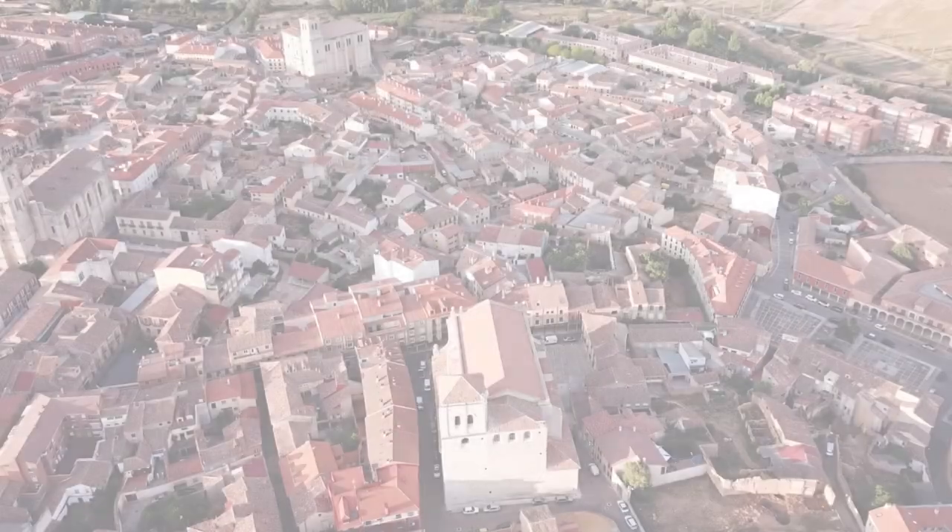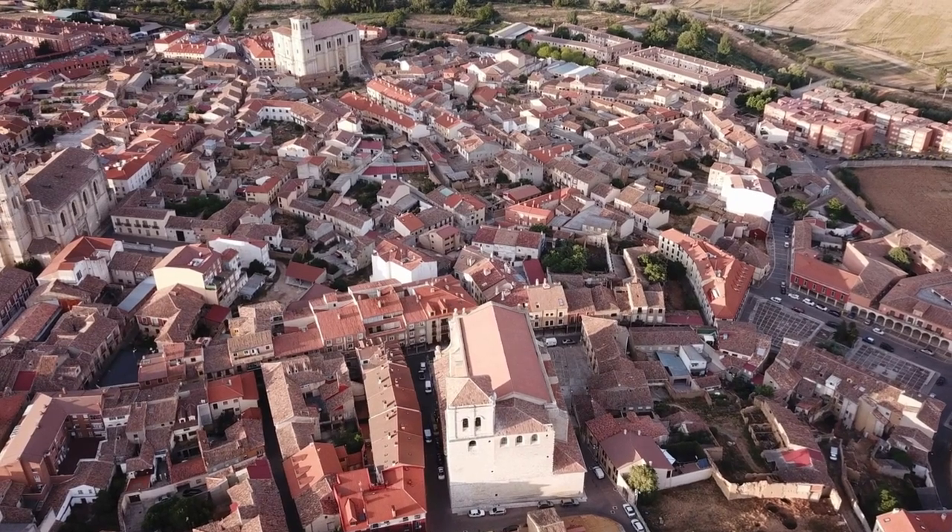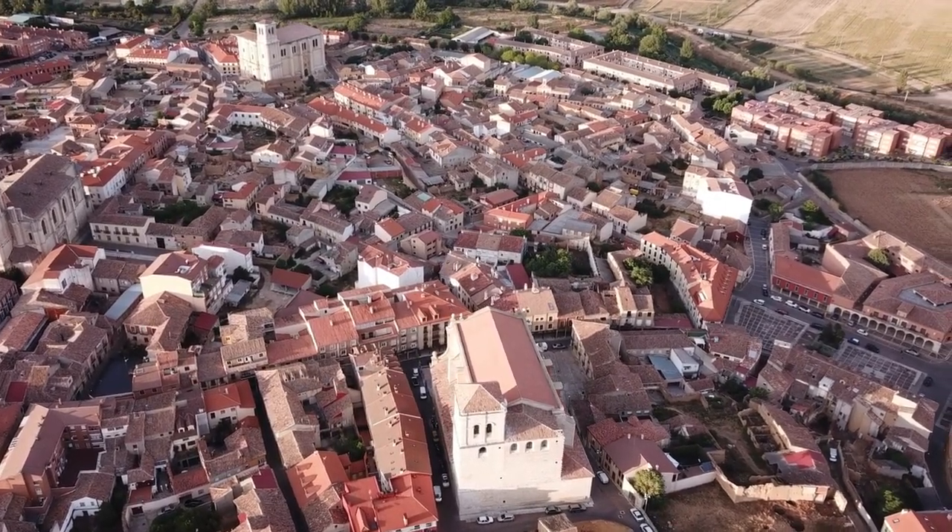In the maze-like streets, you'll find ancient palaces, mosques, and traditional riads — guesthouses hidden behind unassuming doorways.